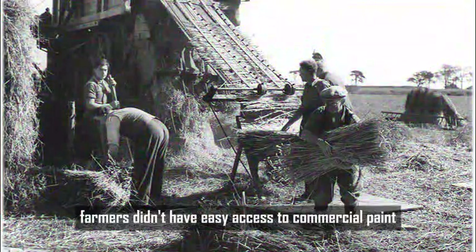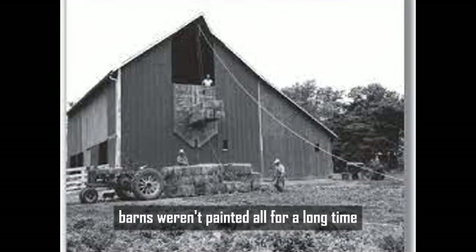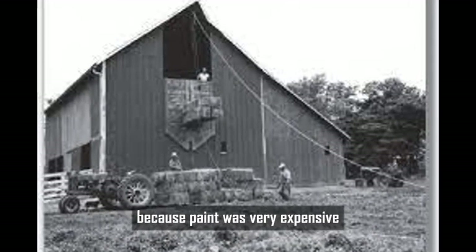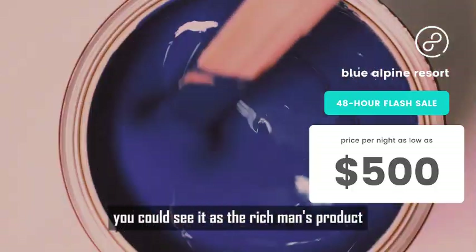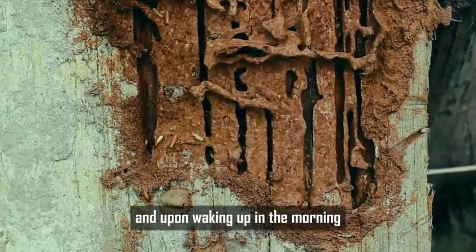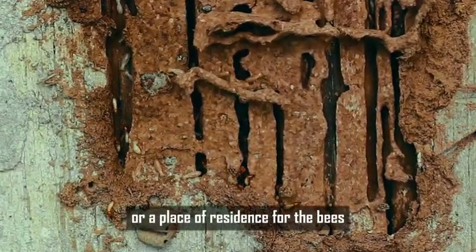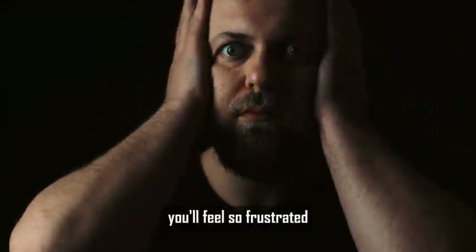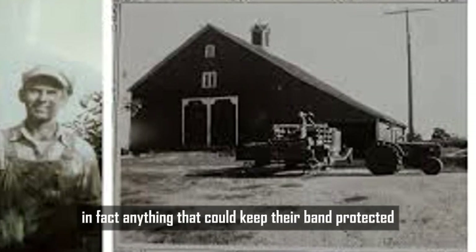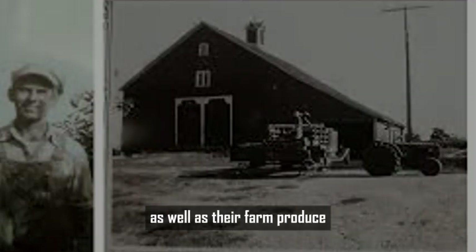Centuries ago, farmers didn't have easy access to commercial paint like we do today. In fact, barns weren't painted at all for a long time because paint was very expensive — you could see it as the rich man's product. But they needed to protect their barns from rain, snow, and other pests. Just imagine spending all day building your barn, only to wake up and find it being destroyed by termites or taken over by bees. Something had to be done.